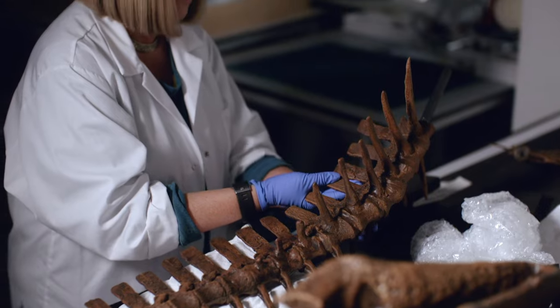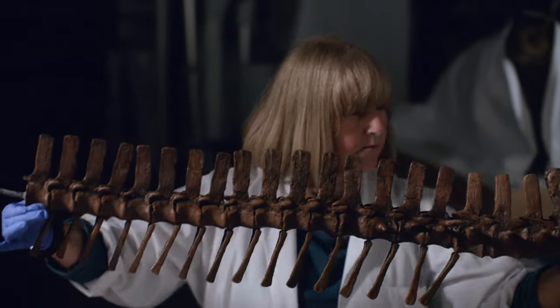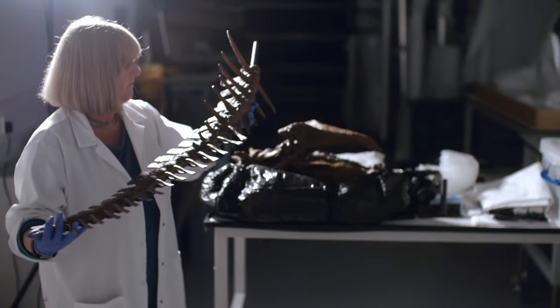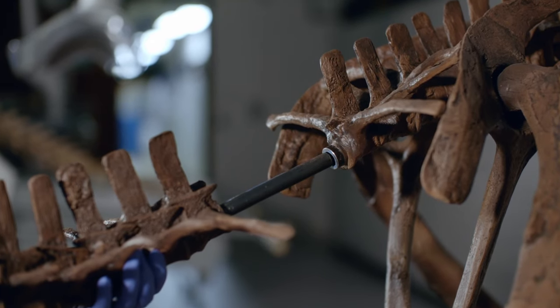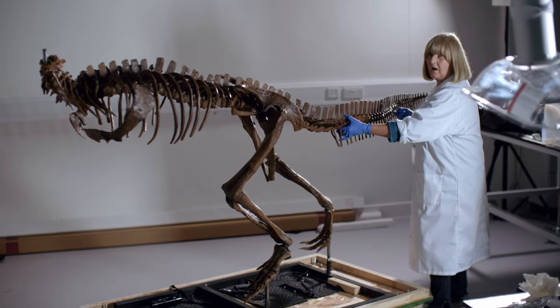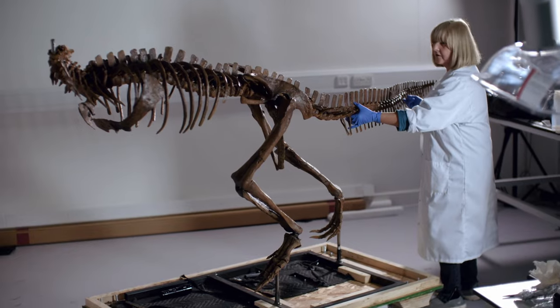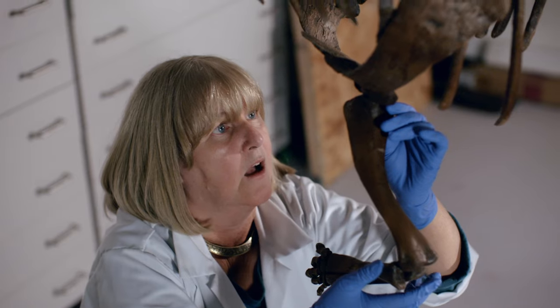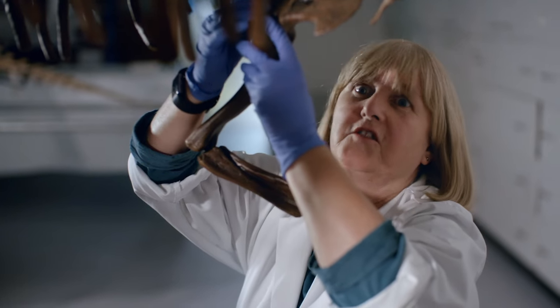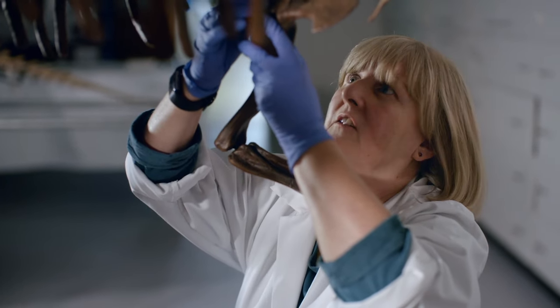With the repairs complete, Lorraine can finally try to assemble the Dracorex skeleton. "This is like a giant Meccano set that's full of very fragile pieces that you're trying to put together — so you're literally building a dinosaur. It's getting longer." "You feel like you're gradually bringing it to life as you put each piece on. It's just like an enormous jigsaw puzzle, but quite a challenging one. Jigsaw puzzles usually behave a little bit better than this dinosaur."